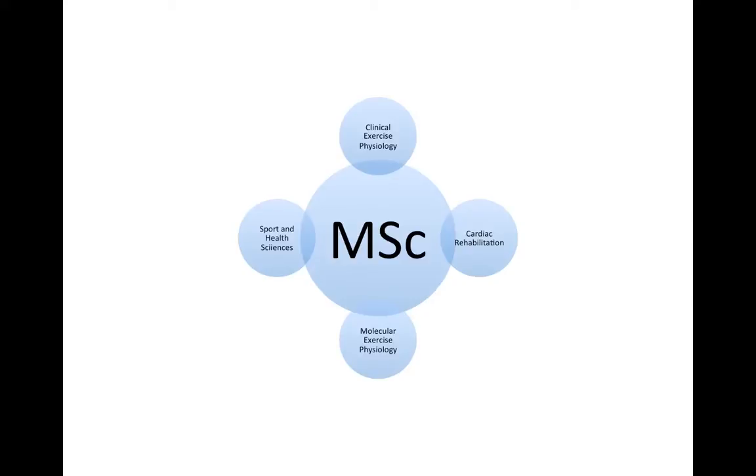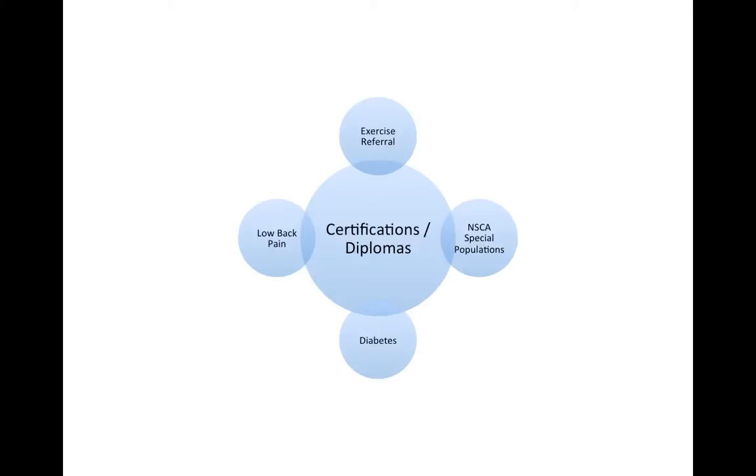Currently, the University of Bedfordshire certainly runs an MSc in molecular exercise physiology. Or perhaps we're not sure whether we want to go down the sports performance route or the health-related fitness route — in which case, keeping our options open might be useful, and something like the sports and health sciences masters provided by Exeter University would be a valuable option in such a situation.